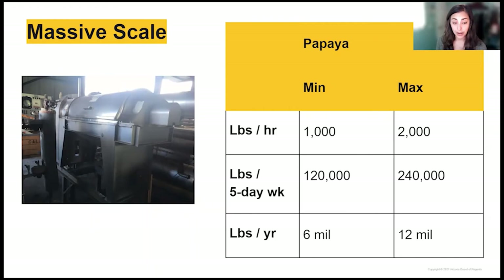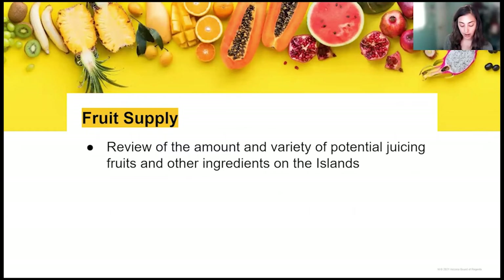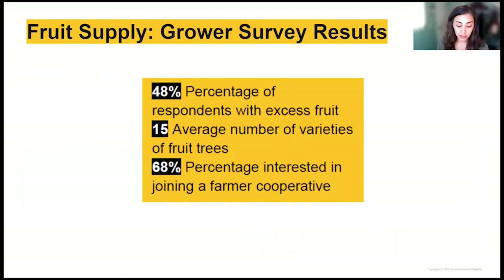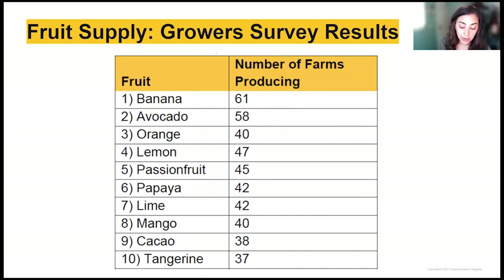The majority of our fruit grower survey respondents do not currently sell their fruits, but nearly half have excess fruit that could be sold or turned into value-added products. Diversity was found to be the norm — the average number of fruit tree varieties respondents are growing is 15. Finally, the majority are interested in learning more about joining a fruit growers cooperative. These numbers show that small, diversified farmers may benefit from a cooperative structure that could pool small and diverse fruit harvests.